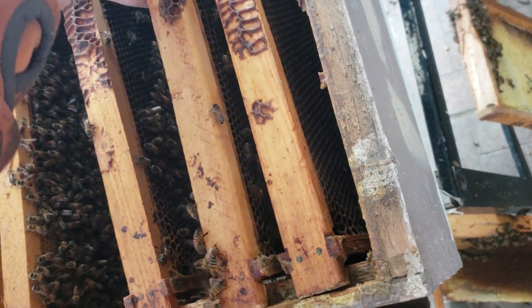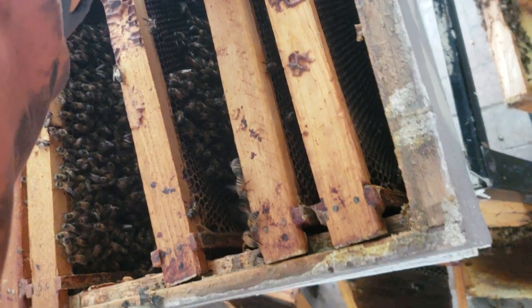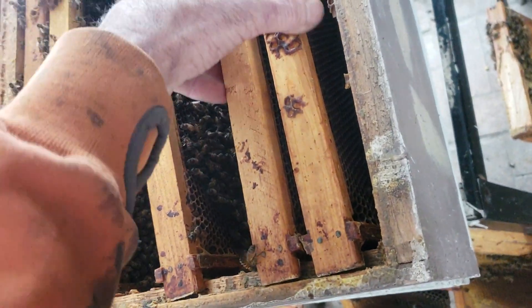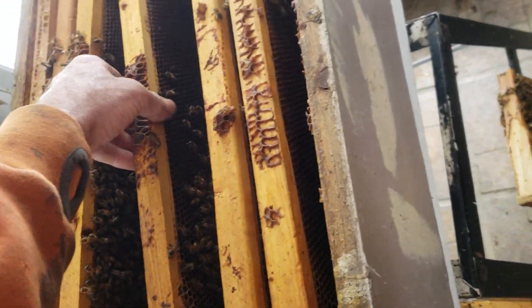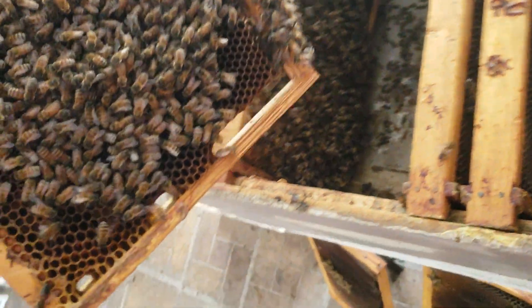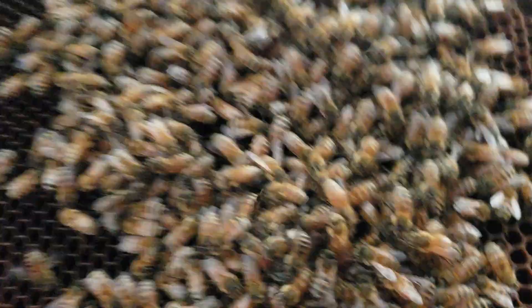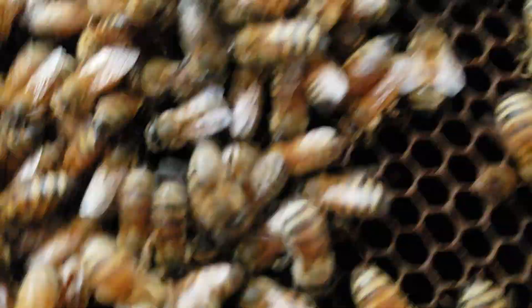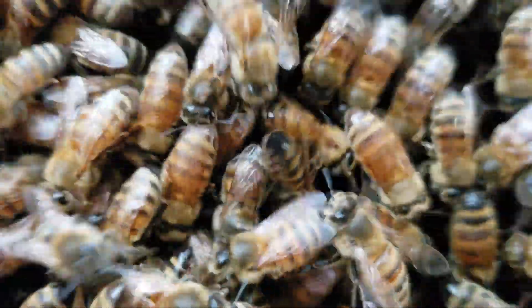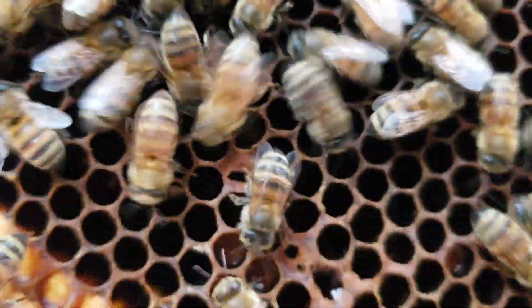Normally this time of year I'm starting to put in pollen substitute, or pollen substitute with some real pollen. But I didn't want to do that because I didn't feed them syrup last fall and I'm limited on honey. There's no capped brood here that I can see either. There's way too many bees in here — they're going to starve to death.